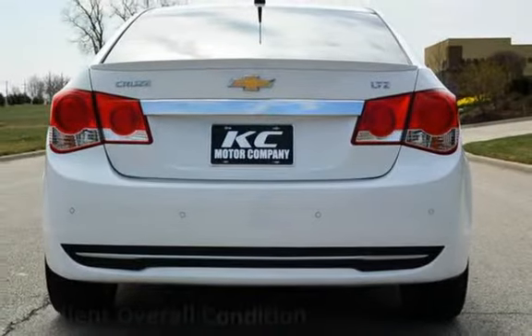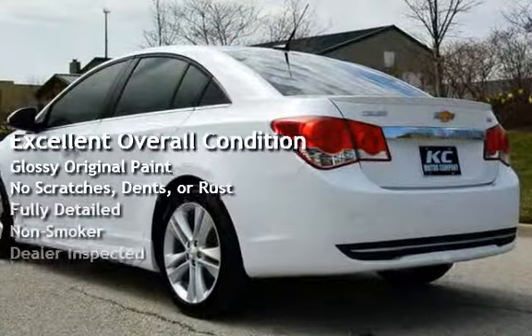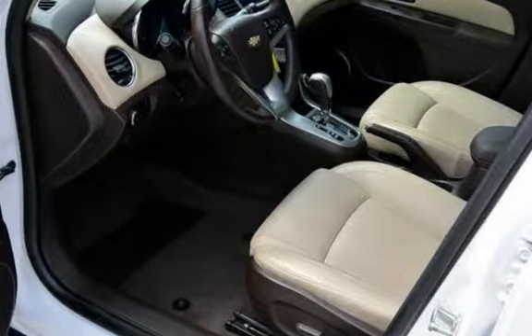This vehicle is in excellent overall condition, has glossy original paint, has no scratches, dents, or rust, and has been fully detailed. It has never been smoked in and has been inspected by the dealer.